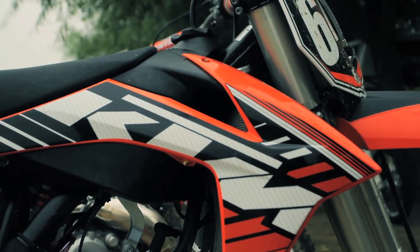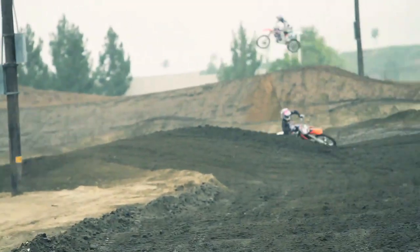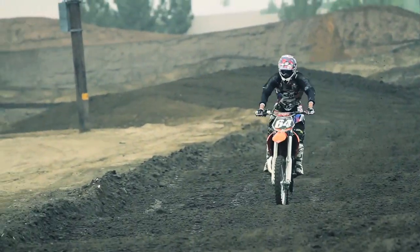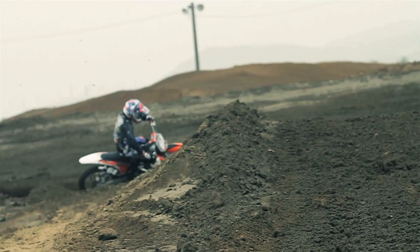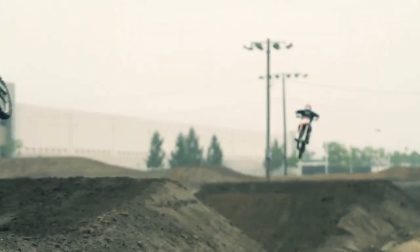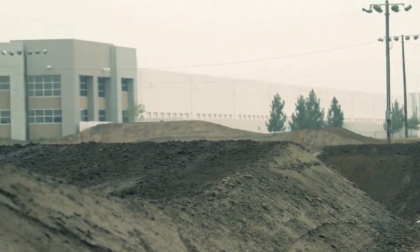For this year we have linkage. Last year we had a PDS with our four-strokes having a link, and with this linkage everyone wanted to see it on the two-strokes. Everything's pretty much the same with the motors besides the intake and air boot on the 250 two-stroke.